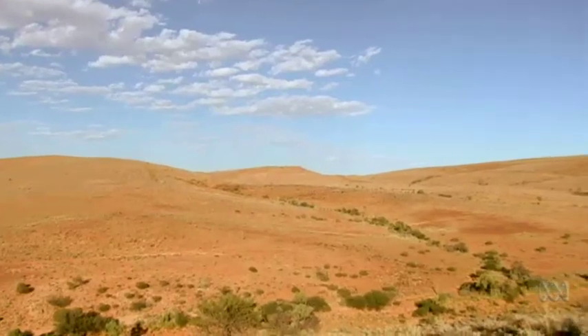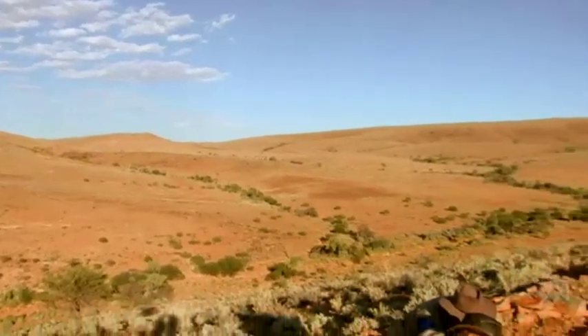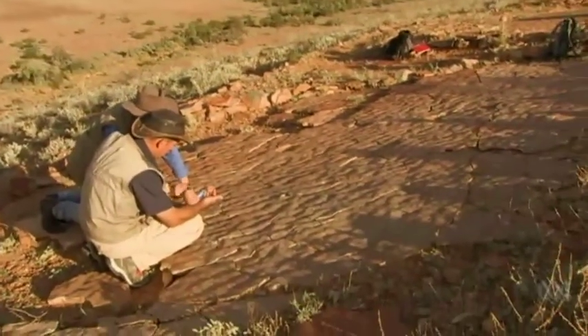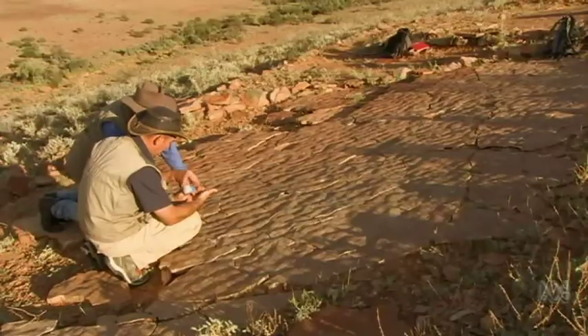One of our missions over the next few years, as part of our program to look at the Flinders Ranges for its intrinsic value as a potential World Heritage site, is the ambitious plan to land the Flinders on the World Heritage List.